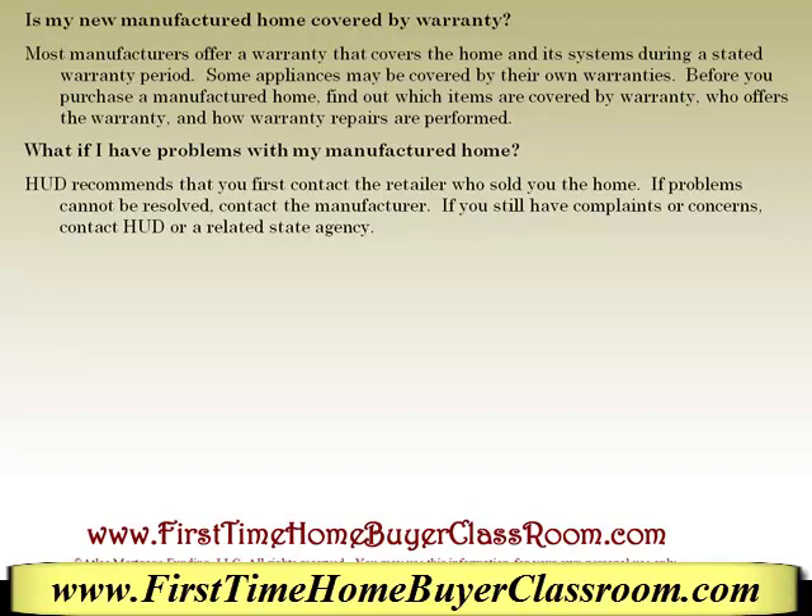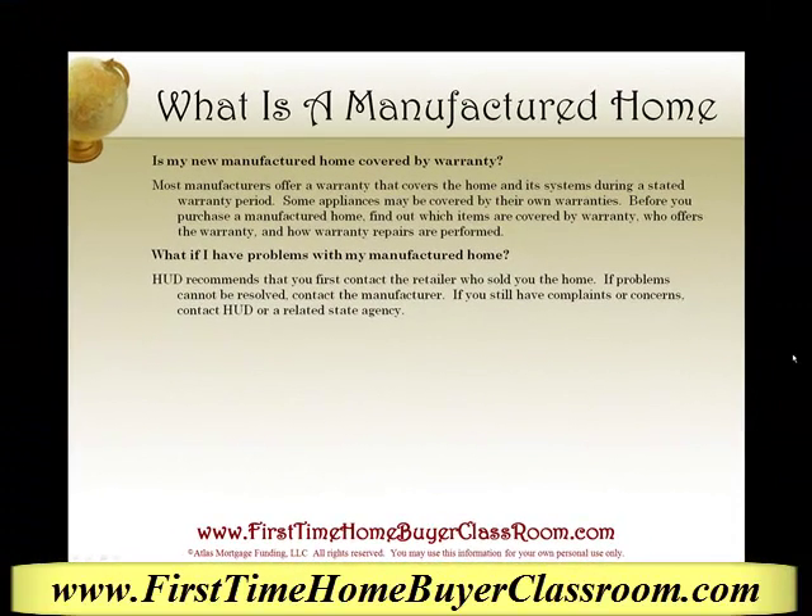Now the final question is, what if I have problems with my manufactured home? HUD recommends that you first contact the retailer who sold you the home. If problems cannot be resolved, contact the manufacturer. If you still have complaints or concerns, contact HUD or related state agencies. This is Keith Shabit, your friend in the mortgage business, discussing what is a manufactured home. Thanks again.